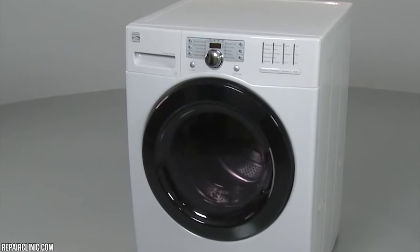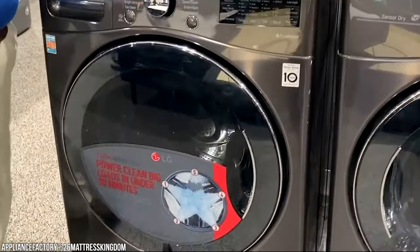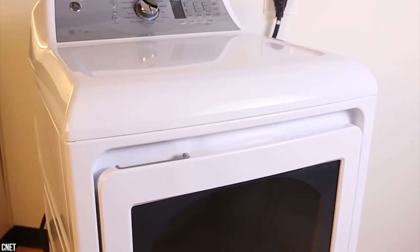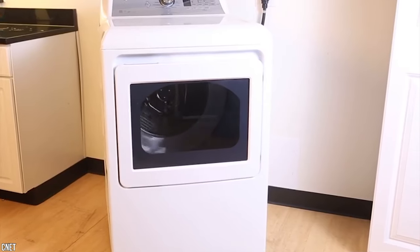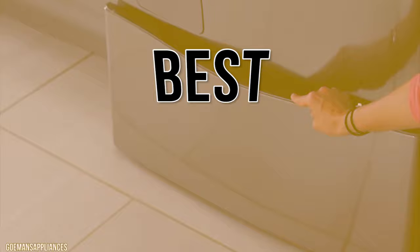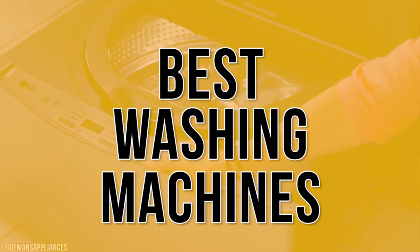Best Washing Machines in 2021. Washing machines have gotten very fancy and very pricey in the last few years, and shopping for your perfect match can be overwhelming. That's why we've done all the groundwork for you. Stay with us until the end because you don't want to miss our number one pick as we count down the seven best washing machines in 2021.